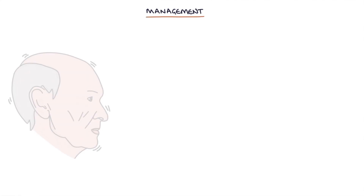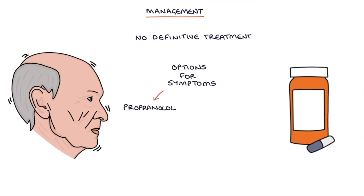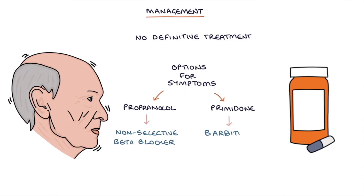There's no definitive treatment for benign essential tremor. The tremor is not harmful and doesn't require treatment if it's not causing functional or psychological problems. Options for managing the symptoms are propranolol, which is a non-selective beta blocker, and primidone, which is a barbiturate anti-epileptic medication.